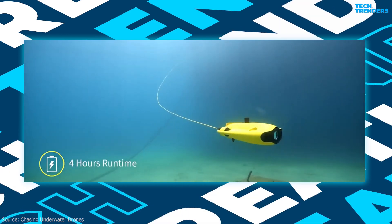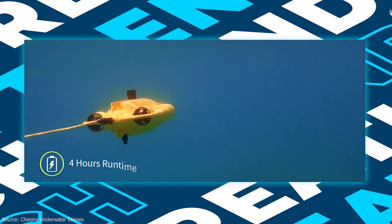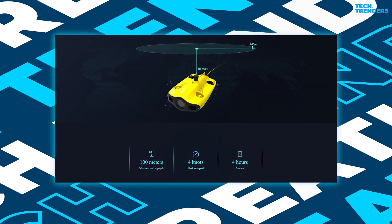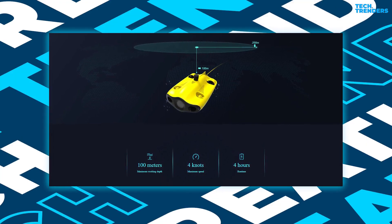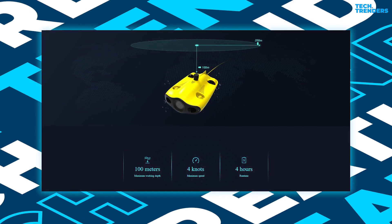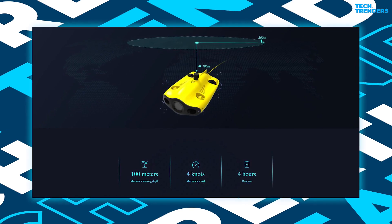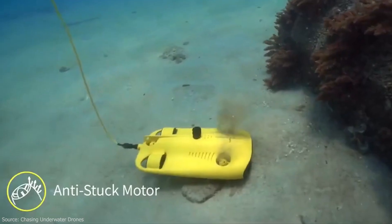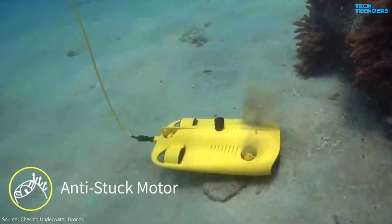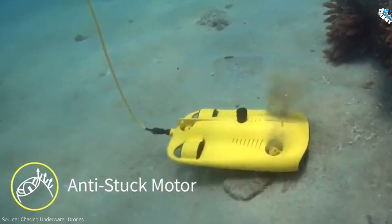Equipped with two 4800 mAh batteries, the battery life of the Gladius Mini S is up to 4 hours, with a maximum speed of 4 knots, a maximum dive depth of up to 100 meters, and a maximum horizontal shooting radius of up to 200 meters. The Gladius Mini S fully meets your underwater shooting needs. The patented anti-stuck motor technology greatly reduces the probability of the motor getting stuck in sand, and it works safely and reliably in all kinds of complicated underwater environments.